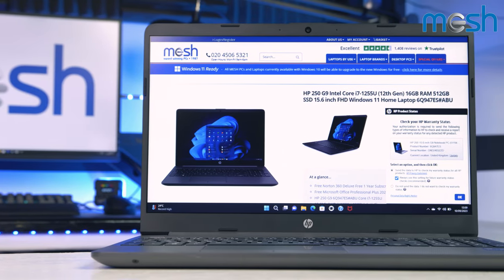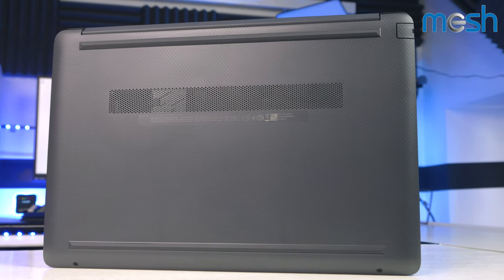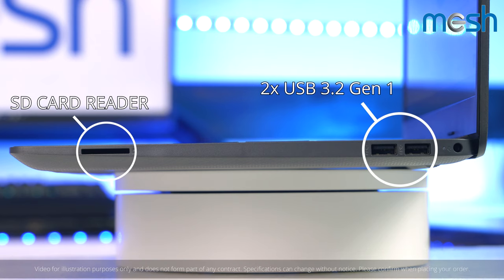The 15.6 inch panel is powered by Intel Iris Xe graphics and it has Wi-Fi 6 as standard. It weighs 1.74 kilos and has a long battery life lasting up to 8 hours on a single charge.